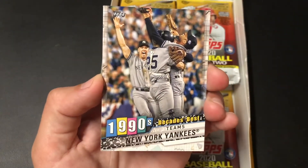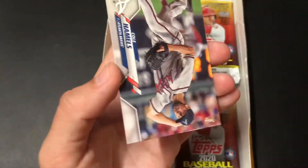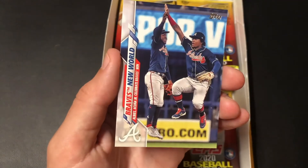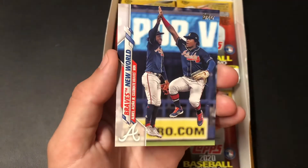1990s Decades Best Teams — New York Yankees. Hamels. And Braves New World — that is one cool looking card. Check that out with the Ozzie Albies.